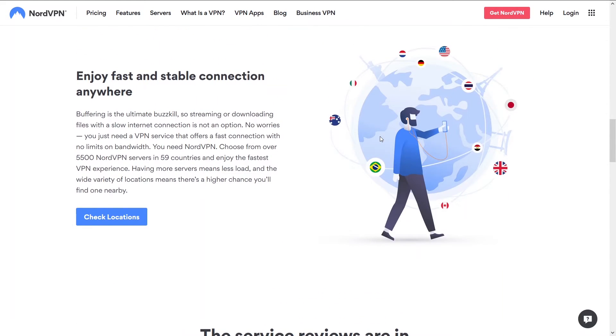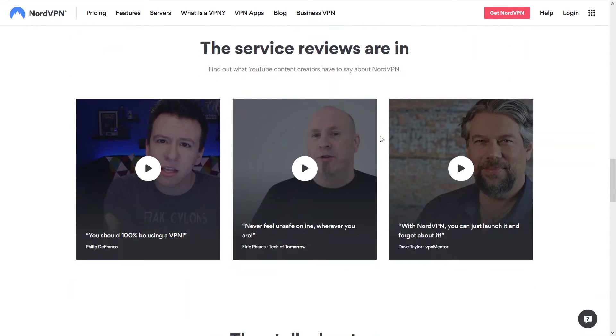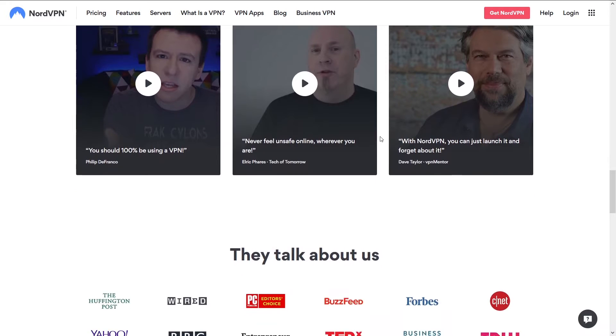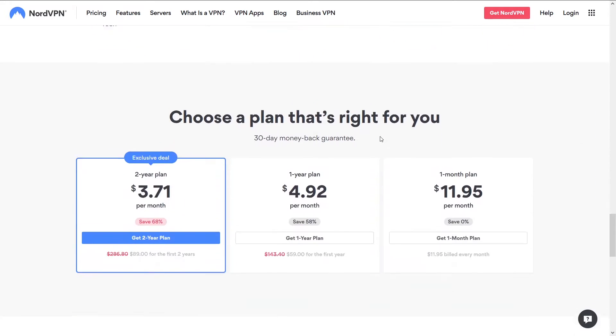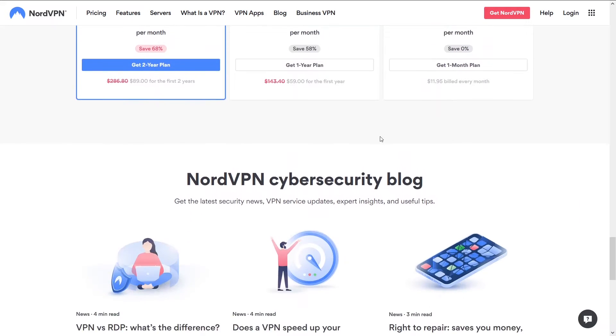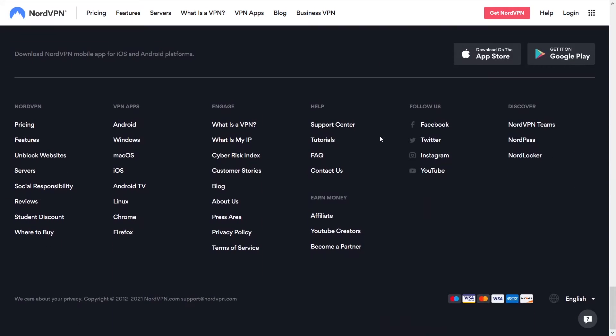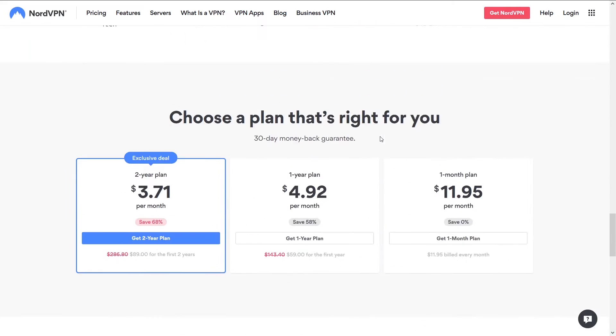On NordVPN, you're going to get the best speeds and not get disconnected. You'll be able to do whatever you're looking to do — stream, torrent, Netflix, game, whatever. In the end, if I'm looking for a VPN that isn't going to have any issues, I'm going with NordVPN. You can access NordVPN and a potential discount below in the description.